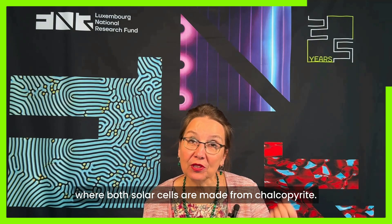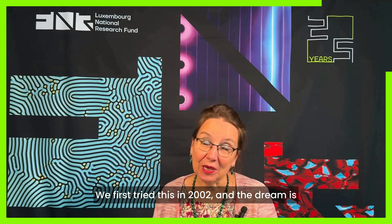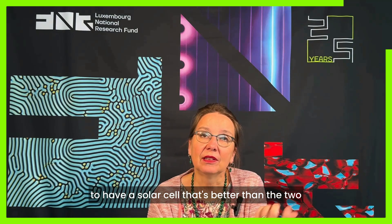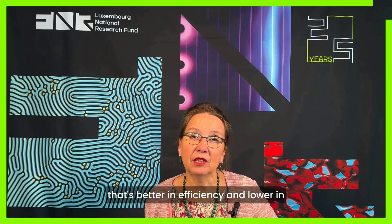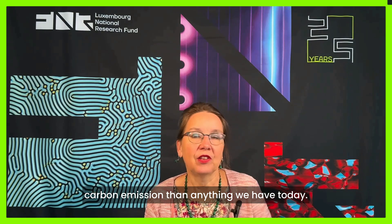My dream is to make a tandem solar cell where both solar cells are made from chalcopyrites. We first tried this in 2002, and the dream is to have a solar cell that's better than the two individual solar cells compared to the record solar cells — a solar cell that's better in efficiency and lower in carbon emissions than anything we have today.